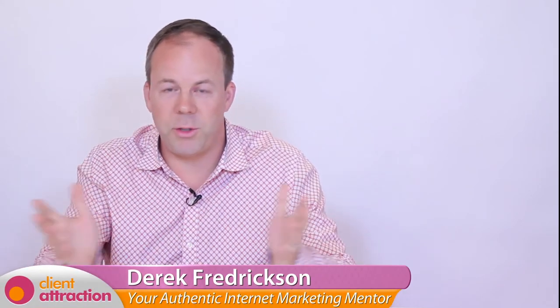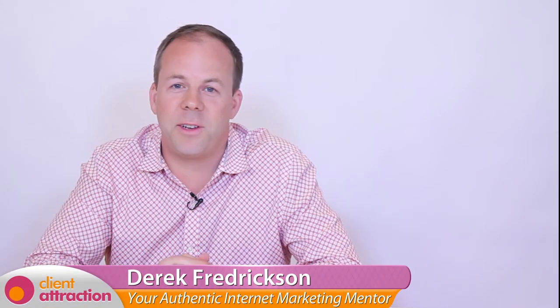Here is your client attraction assignment for the week: ask yourself, 'How can I use a teleseminar product launch for selling more products, programs, or signing up more clients?' Then, following the three steps I've shared with you, map it out, pick a date, and start promoting it. It's all about taking action and doing it today. I hope you enjoyed this week's video strategy about using a teleseminar to launch your product. Post a comment below, and until next time, happy client attraction — I'll talk to you soon. Bye-bye.